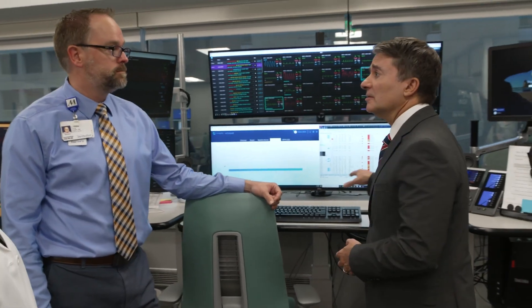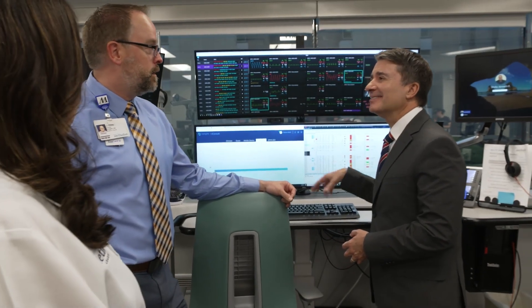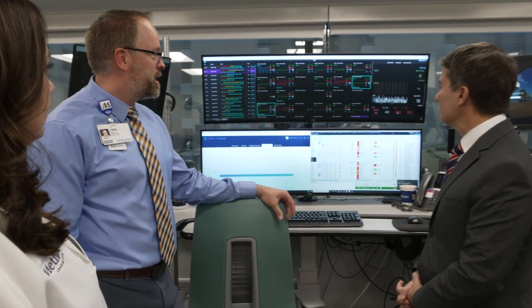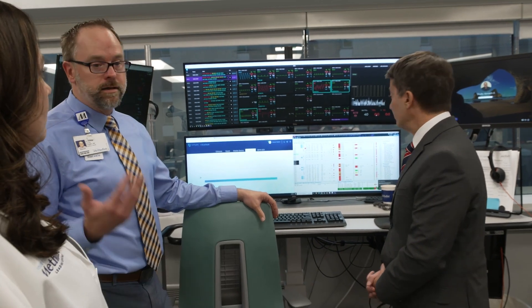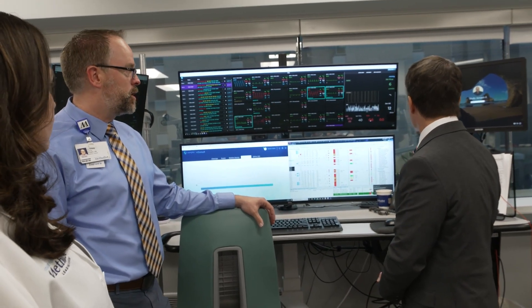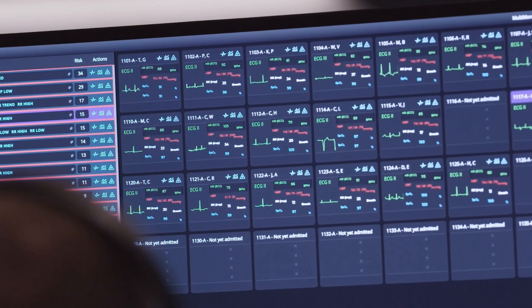When asked how clinicians manage so many screens, a virtual monitor specialist explains: 'It's all coordinated and structured in a manner that allows for scaling — a large group of patients monitored by a single clinician.' The experience Dr. Pletcher mentioned helps them hone in on specific areas of concern.